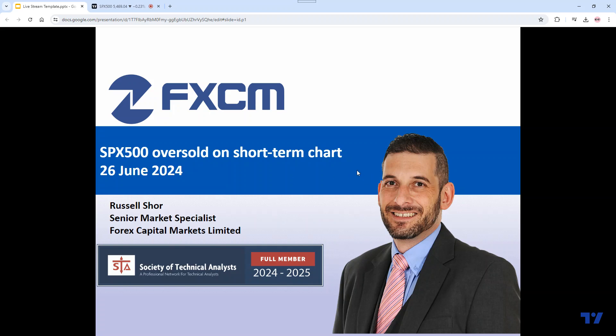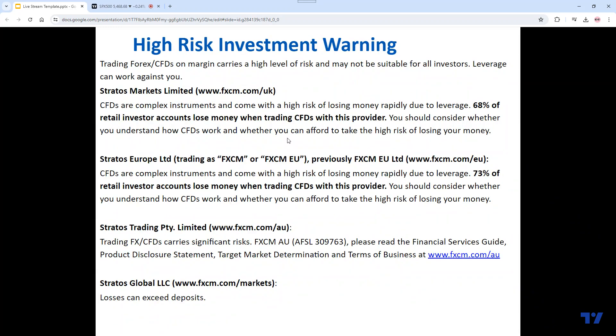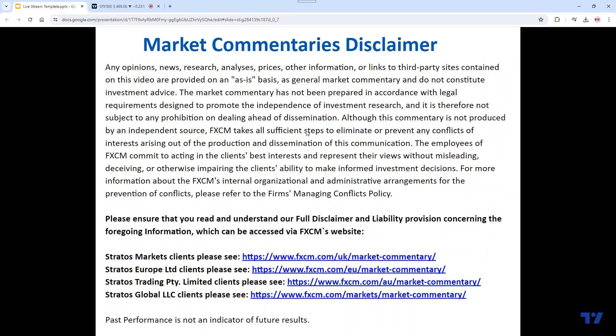Just going to go ahead and bring up our disclaimers. I'll keep the high risk investment warning on screen for a few moments. And just our market commentaries disclaimer.